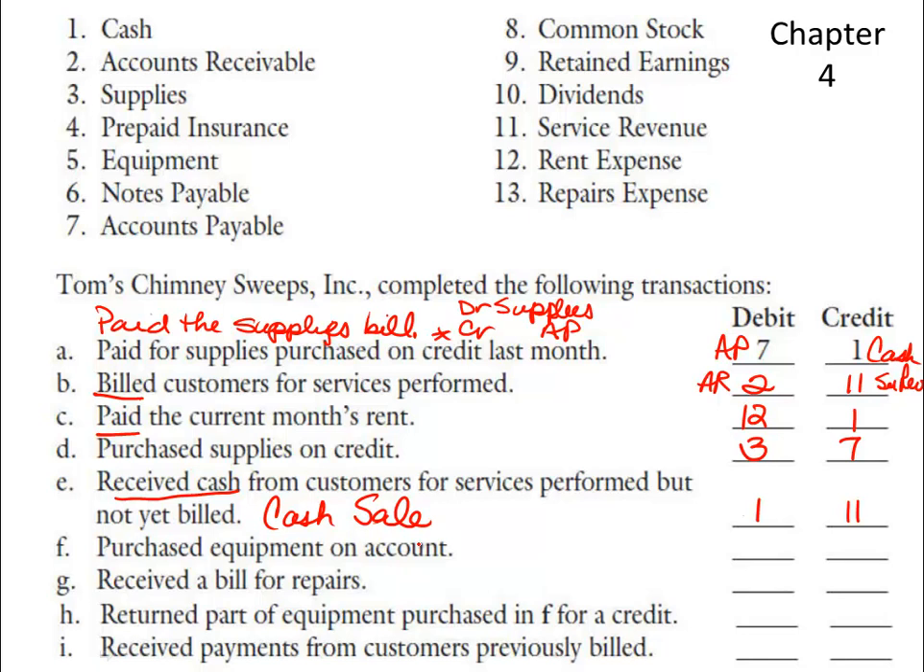F — purchased equipment on account. We purchased equipment, so equipment (account five) is increasing. And since we bought it on account, we used our credit or accounts payable. So both the asset and the liability are increasing: debit equipment, credit accounts payable.